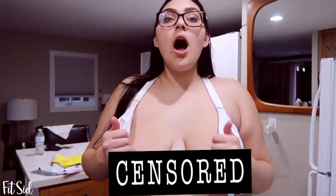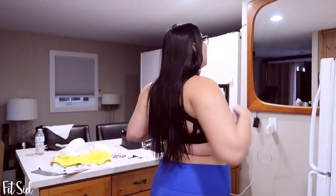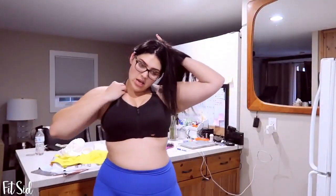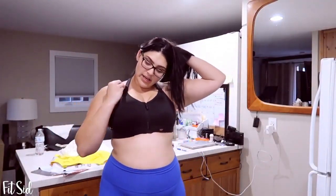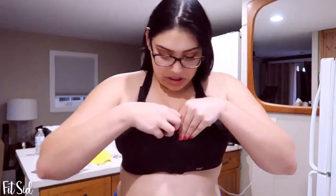This one definitely doesn't fit — holy moly. This one is a lot tighter. They don't fit at all; I'm going to be honest — these are so not fitting. It's definitely falling out the bottom easily, and the straps could be adjusted but not by much. These are way too tight.